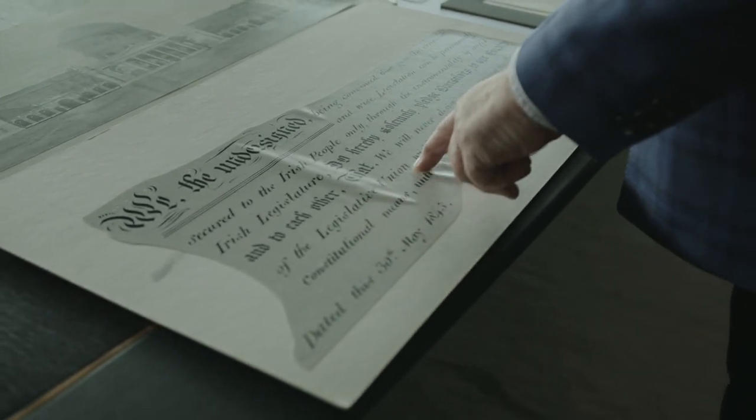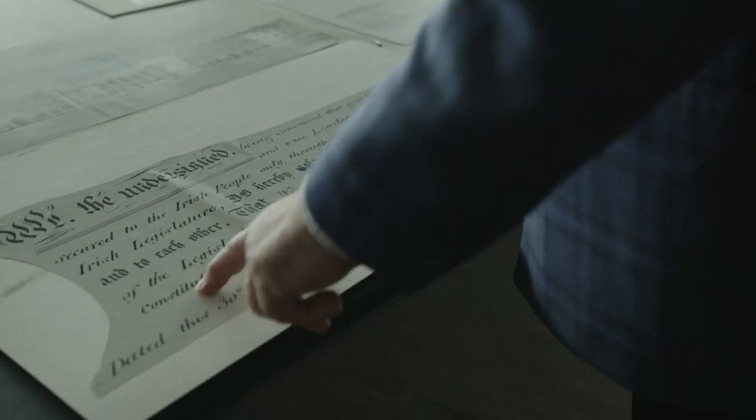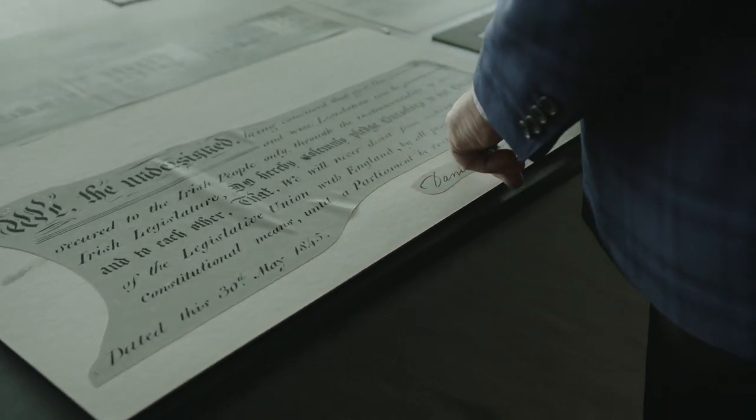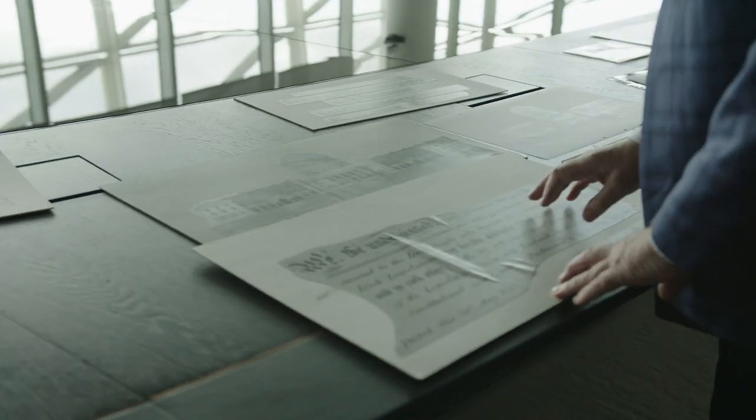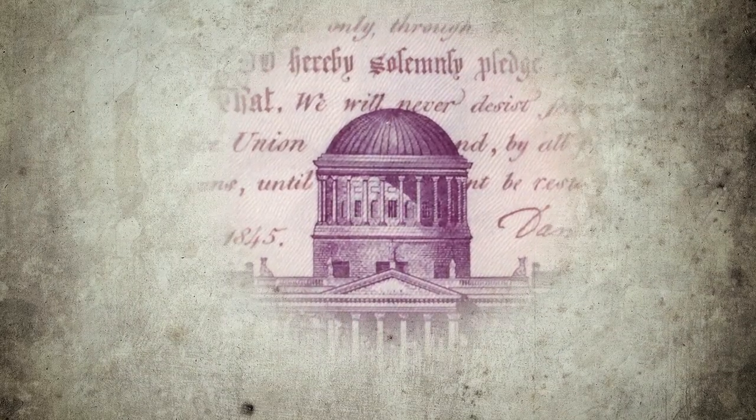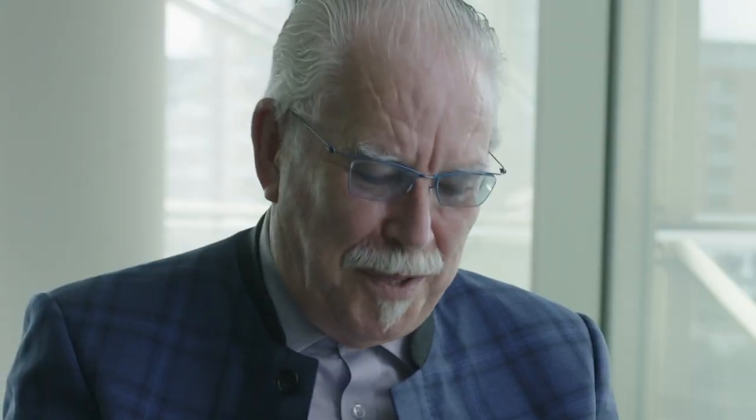The Central Bank, when they first met me, said they knew about my predilection for slipping little things into pictures, subversive notions, and they said, 'We'll have none of that, please.' What I did in this note, and nobody spotted it, is the wording in the document: 'seeking the repeal of the Legislative Union with England by all peaceable moral and constitutional means until a Parliament be restored to Ireland.' But so as not to offend our neighbours across the Irish Sea, I put the dome of the Four Courts over with England, so no English people would find their note objectionable.